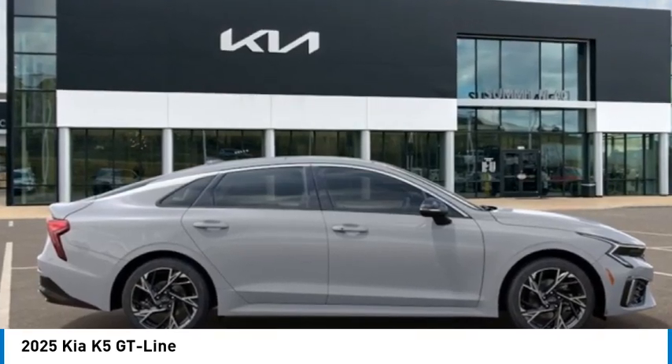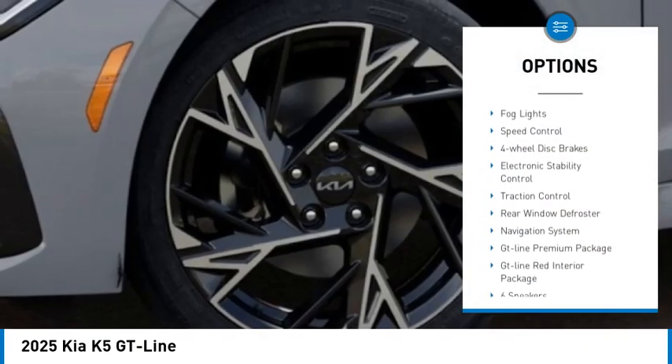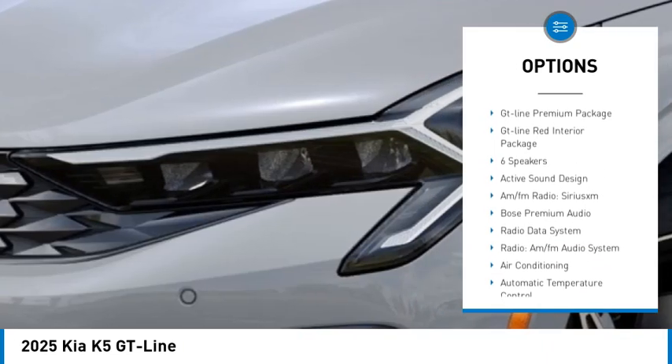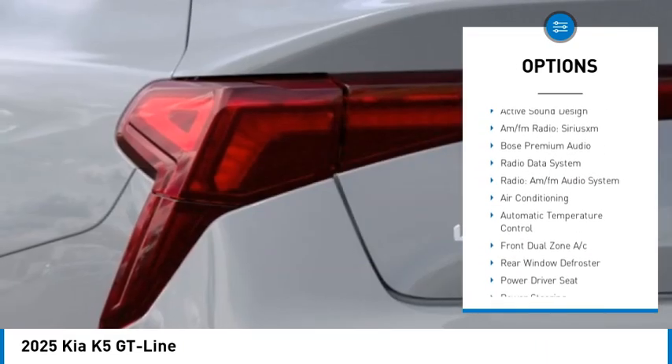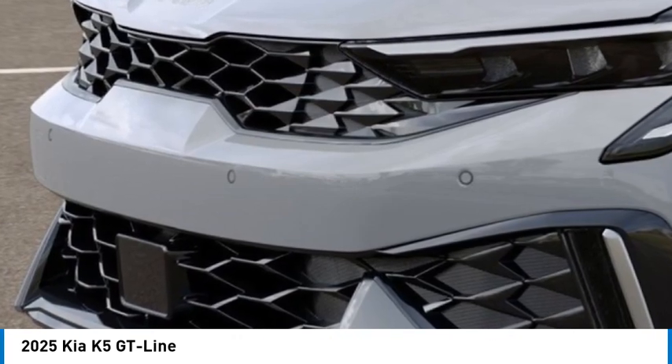Here are some of this vehicle's great options: panoramic sunroof, alloy wheels, brake assist, remote keyless entry, fog lights, speed control, four-wheel disc brakes, electronic stability control, traction control, and rear window defroster.